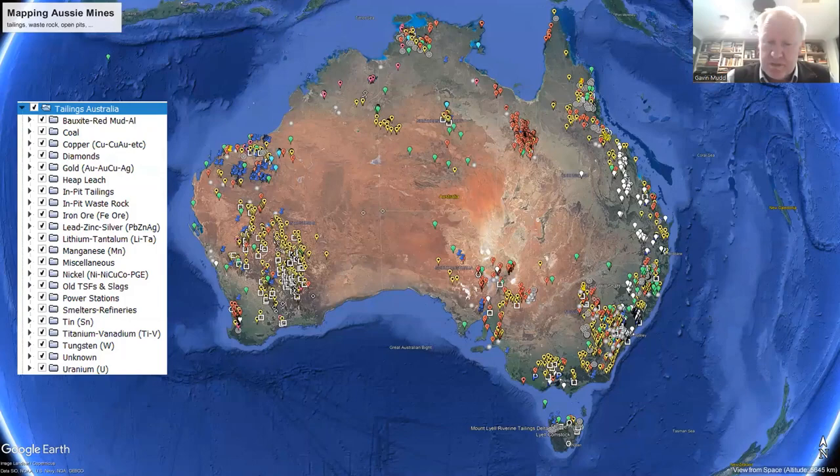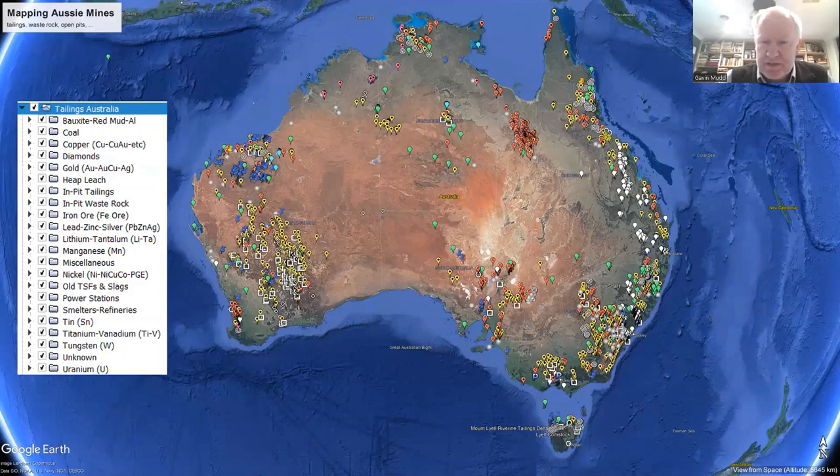You've got some big projects in the metals space such as Century and Mount Isa and others where there are potentially big issues coming in terms of long-term rehabilitation. We need to make sure we understand that.